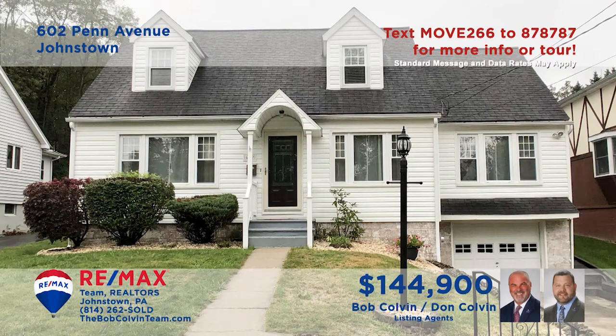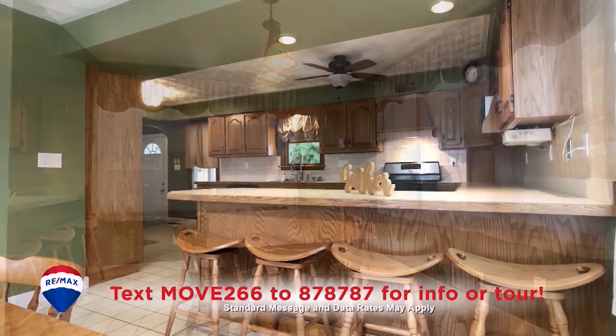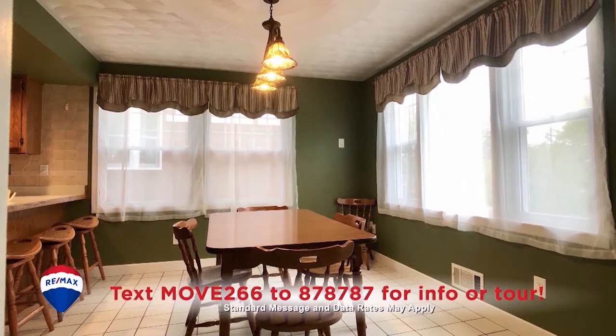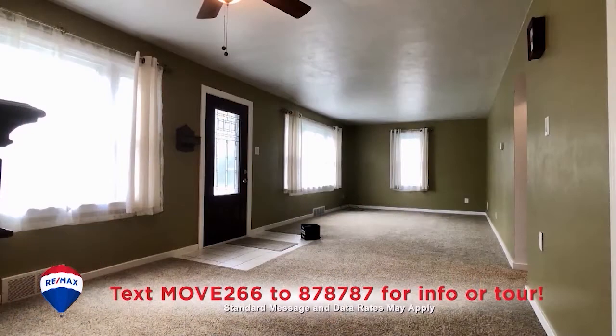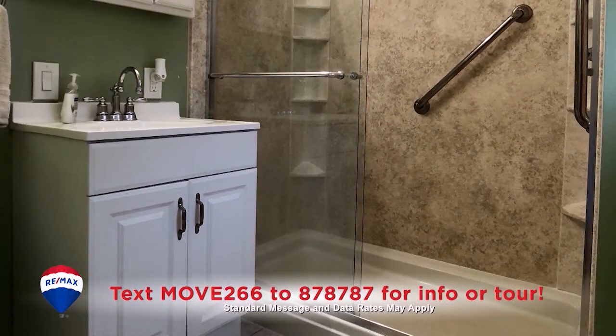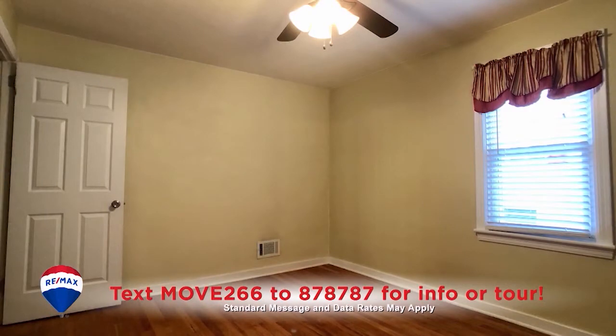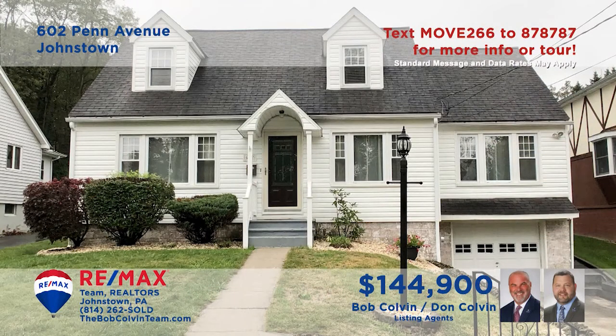The Bob Colvin team invites you to see this magnificent Westmont home with fine details. You'll find a kitchen with ceramic tile and oak cabinets, and the nearby dining area makes meal service a breeze. Entertain friends in this spacious living room with large sun-filled windows. Stylish design elements in the home's bathrooms plus three bedrooms for personal rest. Schedule your personal tour to see even more with the Bob Colvin team.